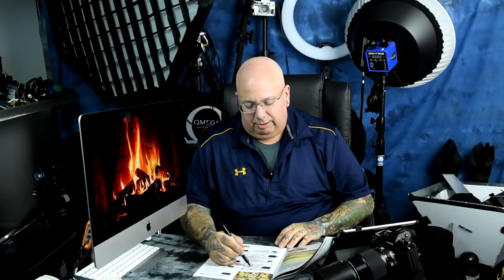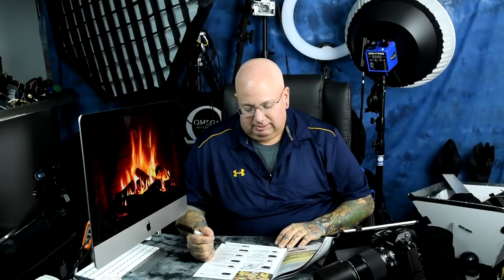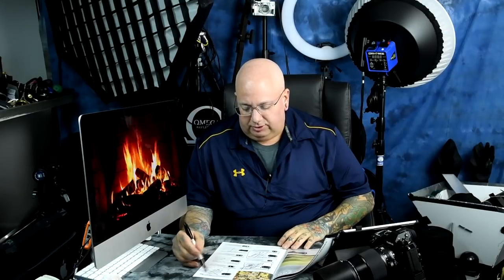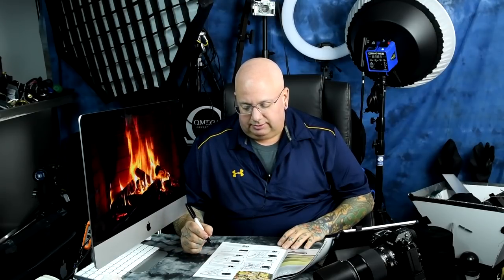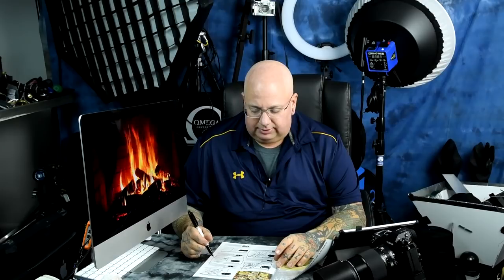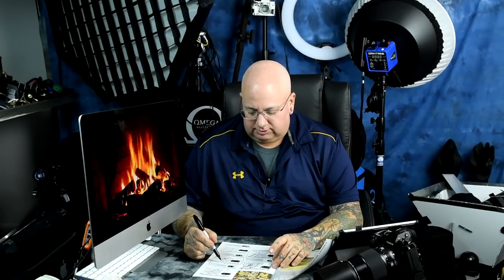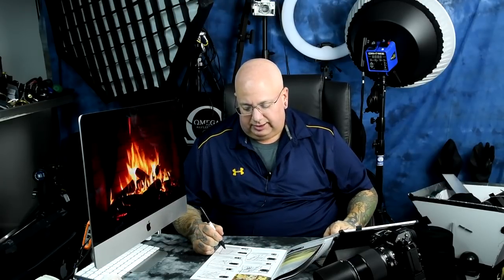The older, cheaper 55-200 ED-IF version is even crappier than the already-bad VR2. Both get an F-minus. The 55-300 is another total piece of crap. The 70-300 G-series Nikkor, however, gets an A — not the new video-oriented version, but the original G-series. You can find those everywhere for around $300, and they are absolutely excellent.